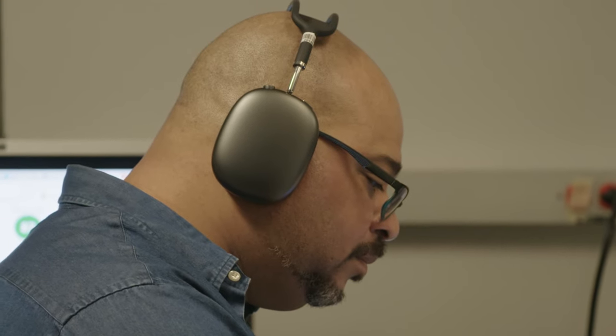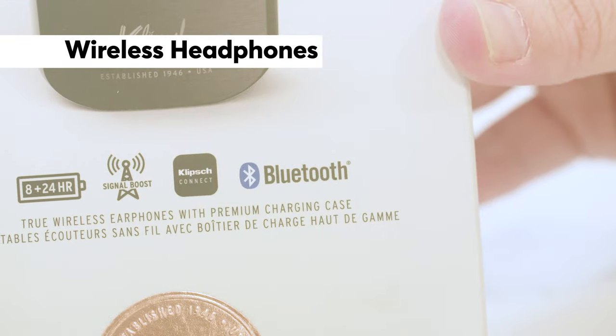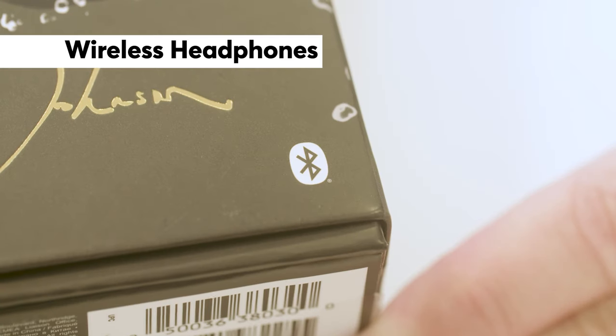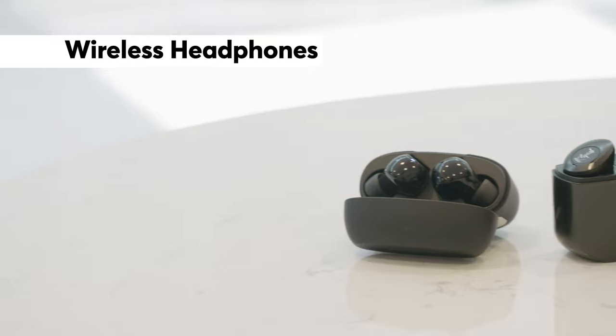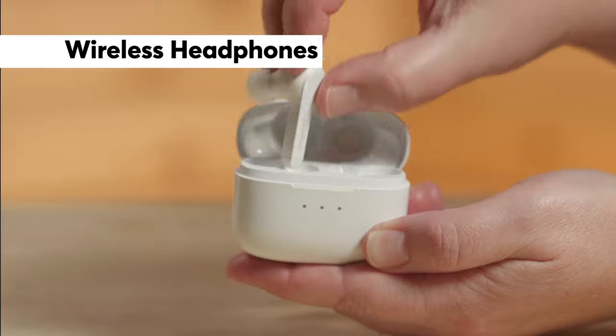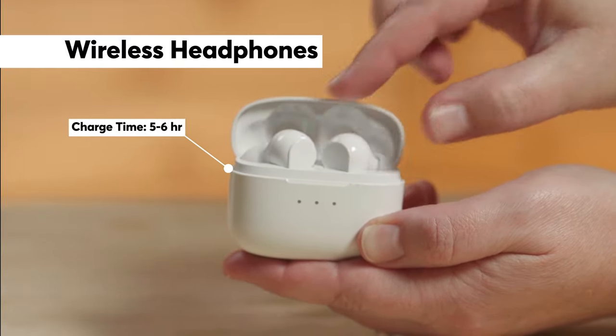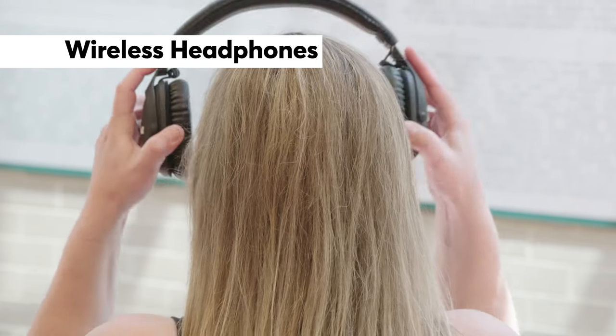Nearly every type of headphone comes in a wireless version. Most connect to your phone, laptop, or even some TVs using Bluetooth. True wireless models come with a case that doubles as a charger, which is helpful since some only run for about five or six hours before needing a charge.